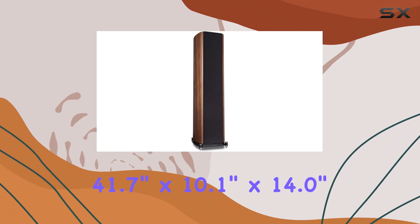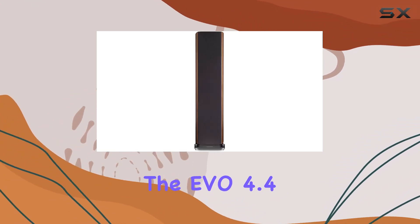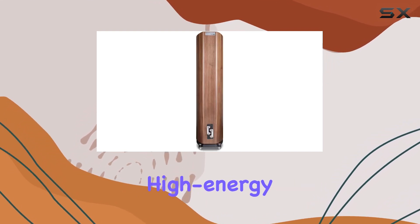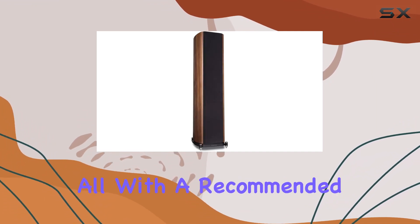Measuring at 41.7 inches by 10.1 inches by 14.0 inches, the EVO 4.4 stands tall, making a bold statement in any space. Whether you're into high-energy music or enjoy the subtleties of classical compositions, these speakers are equipped to handle it all.